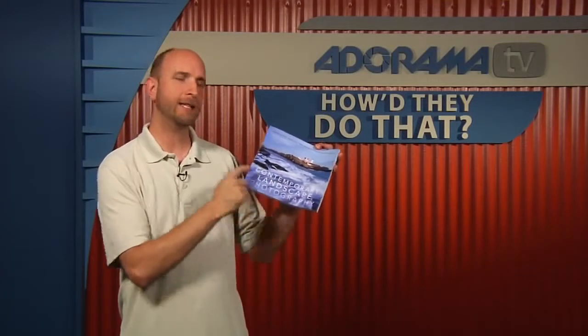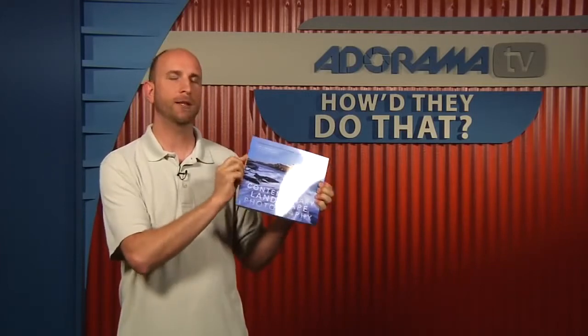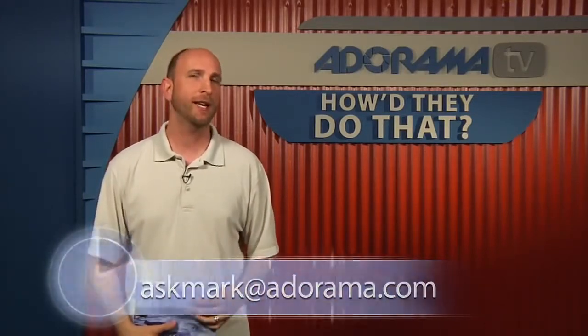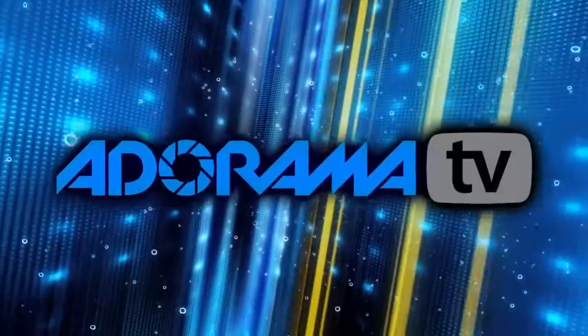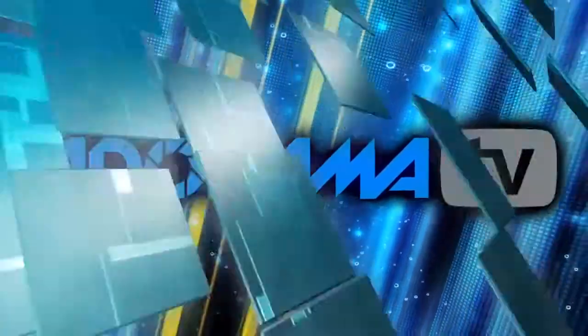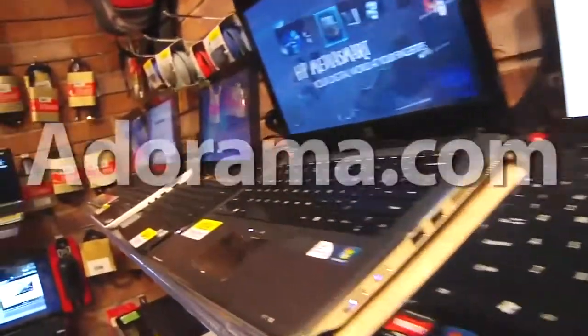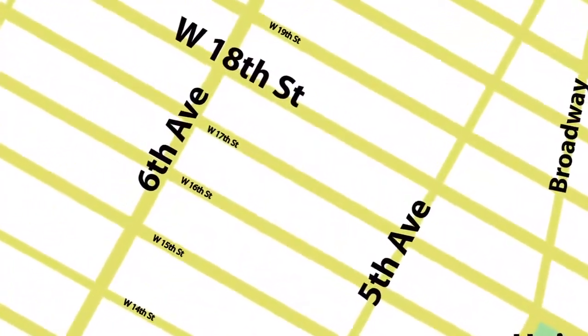Thank you so much for joining us today, Carl. Thank you — it's been a pleasure. Remember, Carl has this great book called Contemporary Landscape Photography, published by Amphoto — look for it on bookshelves, I highly recommend it. If you have questions about photography, photography-related gear, or suggestions for someone you'd like to see on How'd They Do That, send your questions to askmark@adorama.com. Thanks for joining us and I'll see you next week. This episode is brought to you by AdoramaTV — visit the Adorama Learning Center for photography tips and techniques, links to gear used in this episode, and related videos. For all the latest photography, video, and computer gear, visit adorama.com. And next time you're in New York City, visit our store on 18th Street between 5th and 6th Avenue.